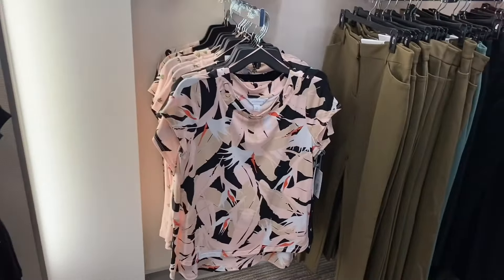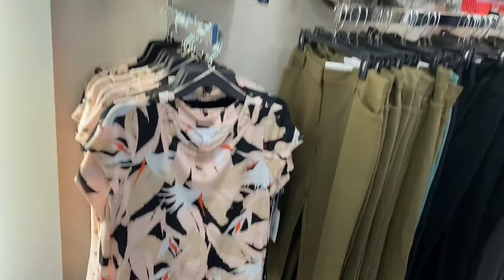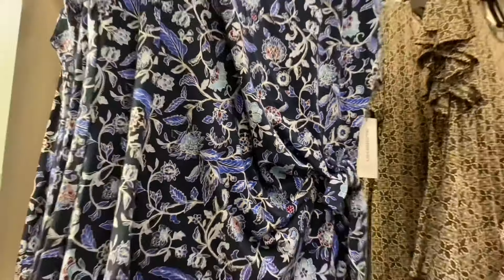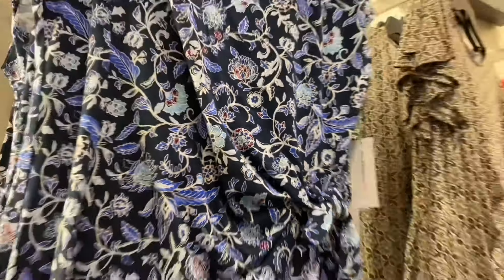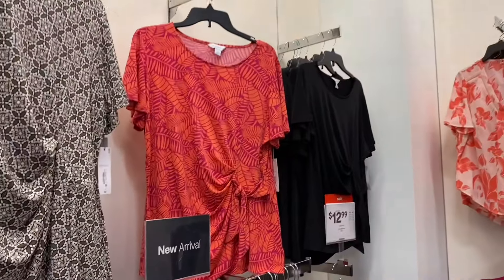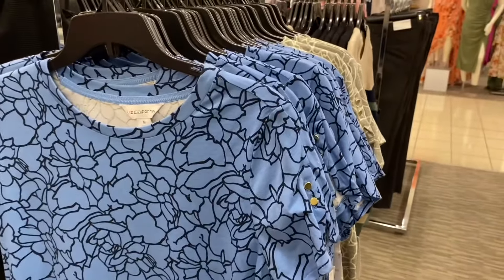That same shirt comes in black too, or there's a style with some rope around the collar, or a crew neck style. All these next ones have a little tie and I think they're on sale for $12.99. You can get that pattern, I like the pink one, and they have solid black too. They also have really cute Liz Claiborne shirts with a little bit of hardware on the shoulder — you can get it in gray as well.